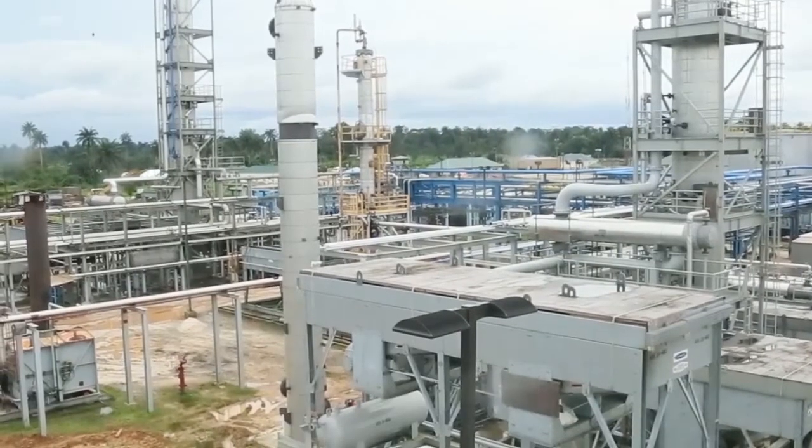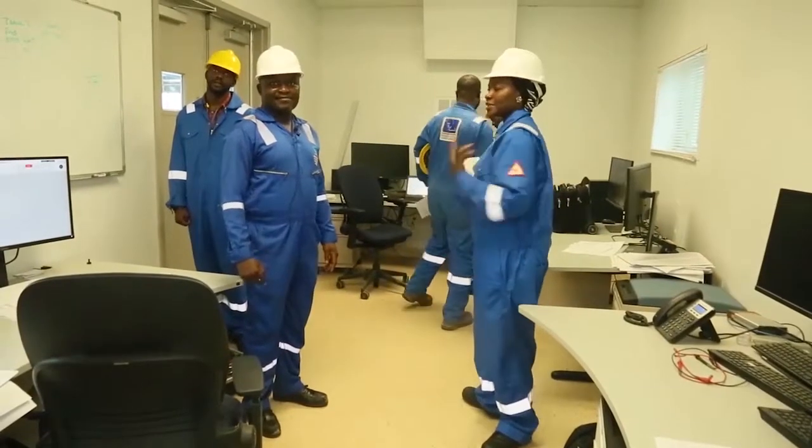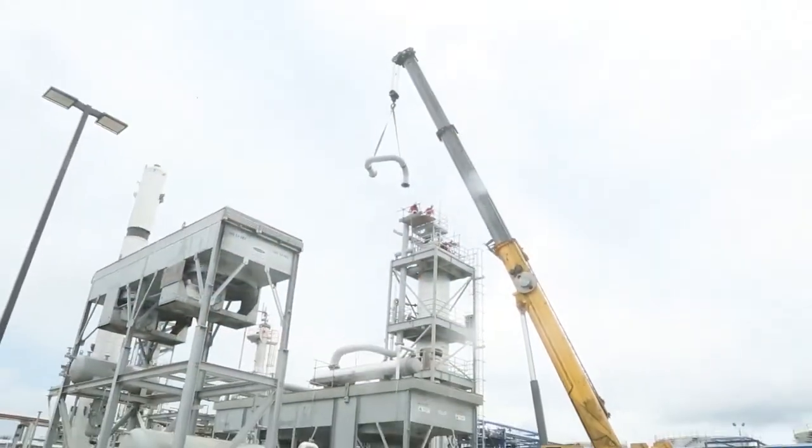At a recent visit to the site, the crew underwent safety lectures in line with global best practice and dressed properly before operations manager Femi Folanio took us on a tour of the modern and automated refinery.